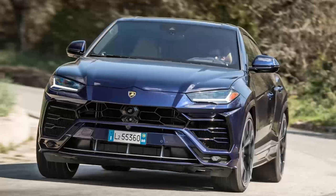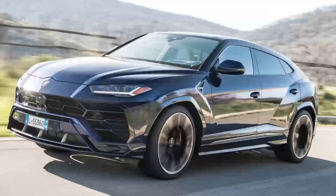Traditional school-run SUVs will be cowering in fear when you rock up to the playground in your twin-turbo V8 Lamborghini Urus.